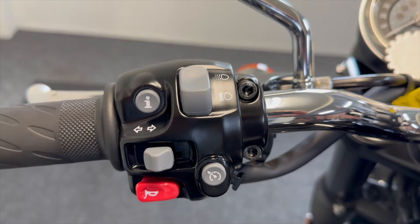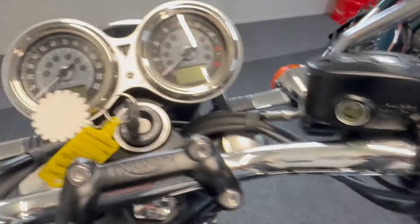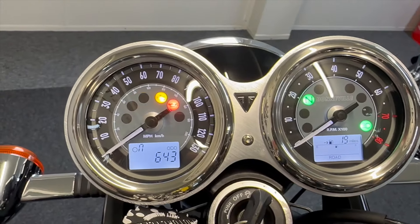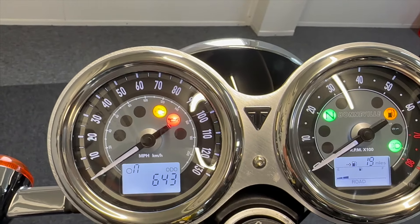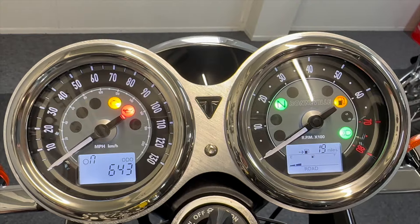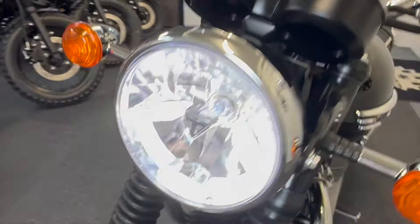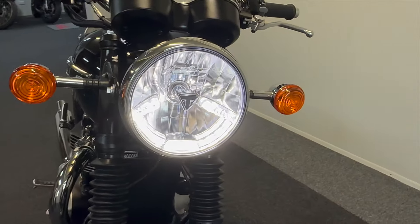You get cruise control and the adaptive lights. There are also multiple rider modes on here. The nice twin retro displays show just 643 miles on the clock, and there's a digital fuel gauge as well. Lovely LED ring light on there too.